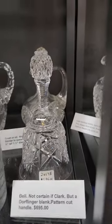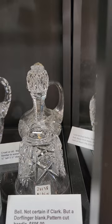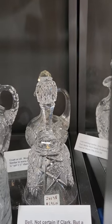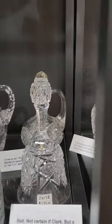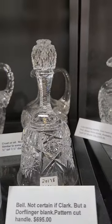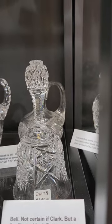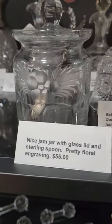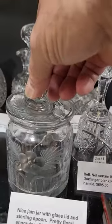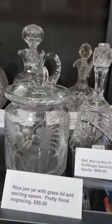Bell with a pattern cut handle — really nicely done. I was thinking this was Clark but I'm starting to lean toward Fry. It's got the original sterling flapper, great quality. It's $6.95 — I will do a show special of $4.95 on this. There's an engraved mustard jar with a spoon-slotted lid, floral engraving — $55.